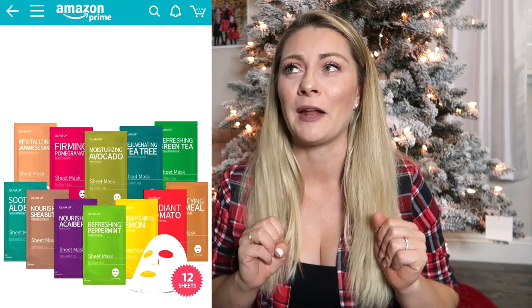Going along with the separating theme, facial peel-off masks and detox masks are very popular with women. You can buy a large pack and separate those as well. Trust me, I want that in my stocking.